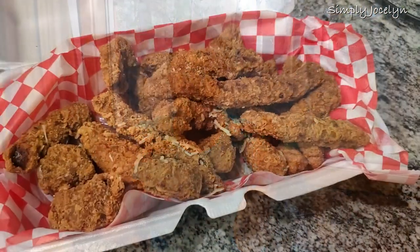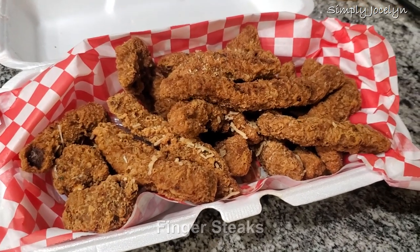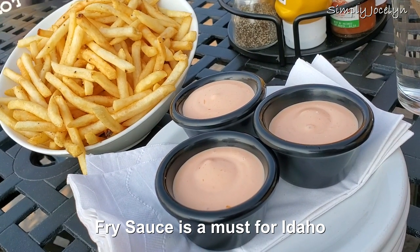Let's get to meat-and-potatoes kind of foods — no pun intended. Another thing you have to try when you're in Idaho are finger steaks. It's basically just a piece of steak that's been sliced off, breaded, and fried. It's got a little bit of Parmesan on this one. Sometimes they give you some fry sauce, which is just ketchup and mayonnaise mixed together.